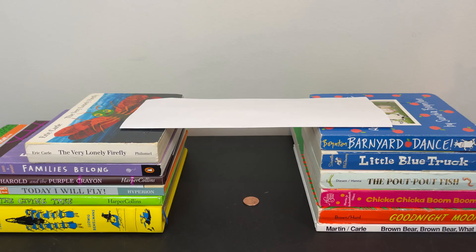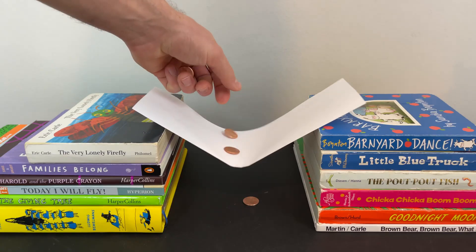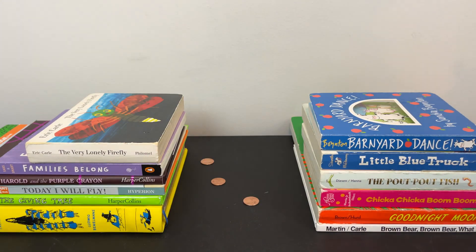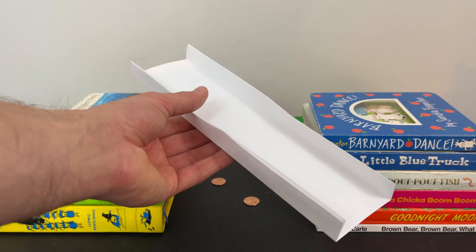For my second design, I simply folded the paper in half to see if doubling the paper's thickness might hold more pennies. This design was better than my first, but it still collapsed pretty quickly.